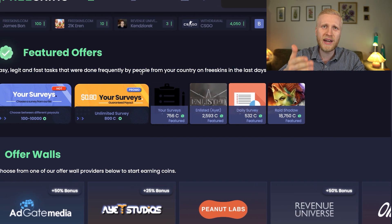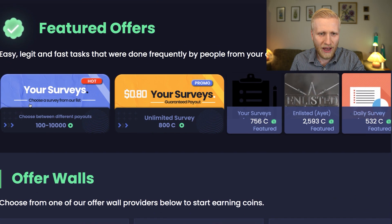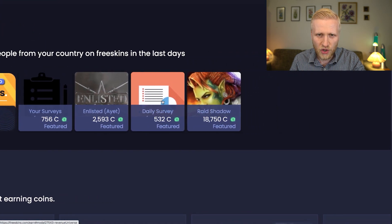FreeSkins pays people worldwide, so their AI looks for the best offers in your country that people are already earning money with. You have surveys, more surveys, and then there's also EIET and daily surveys.